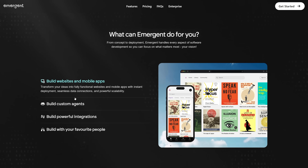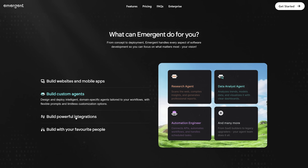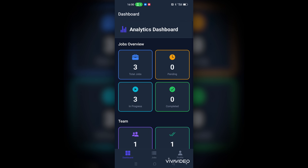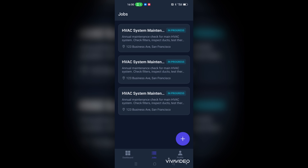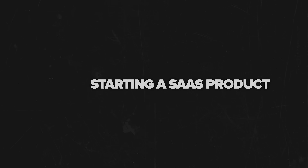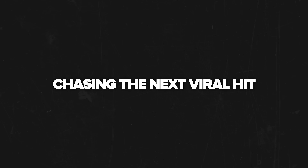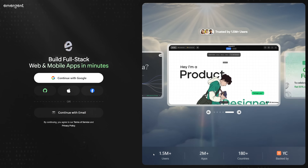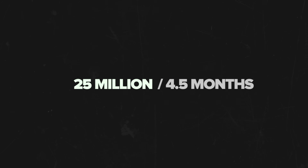Emergent is the world's first agentic vibe coding platform. You take your big idea, chat with an AI and it builds a production-ready app you can test, launch and scale. And this isn't just for quick demos — with this tool anything you build is ready to go live from day one. Whether you are creating a community tool, starting a SaaS product or chasing the next viral hit, Emergent can handle everything. Today more than 2 million users are building on this platform and it hit 25 million dollars in annual recurring revenue in just 4.5 months.